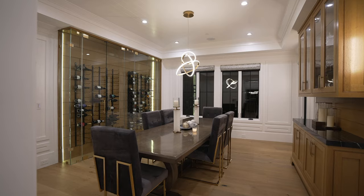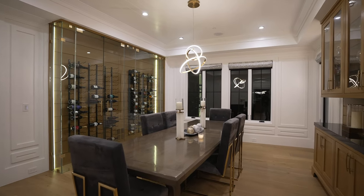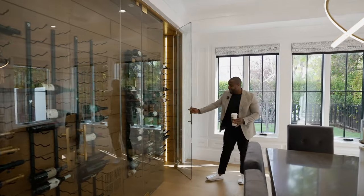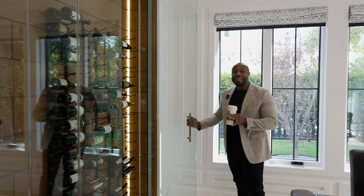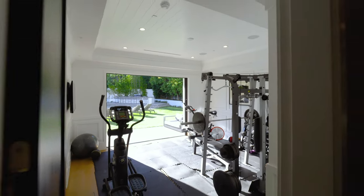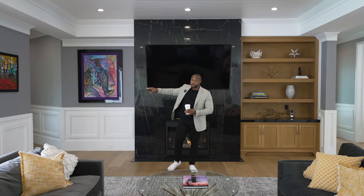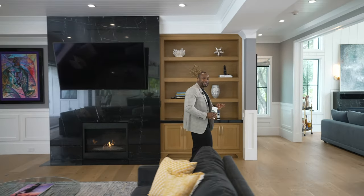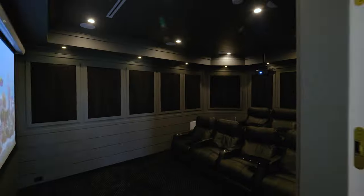Right here we have our formal dining room and temperature-controlled wine cellar, so for all those wine connoisseurs, your wine is pretty much on ice. From the primary living area, on this wing of the house we have our gym, office, and laundry room. And in this secret corner — we have a movie theater that seats seven, and yes, these chairs are definitely included.